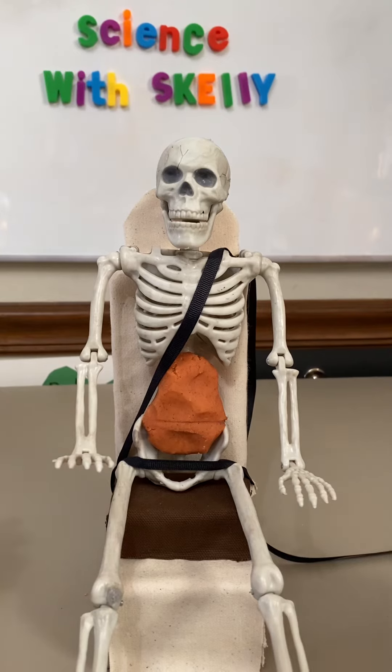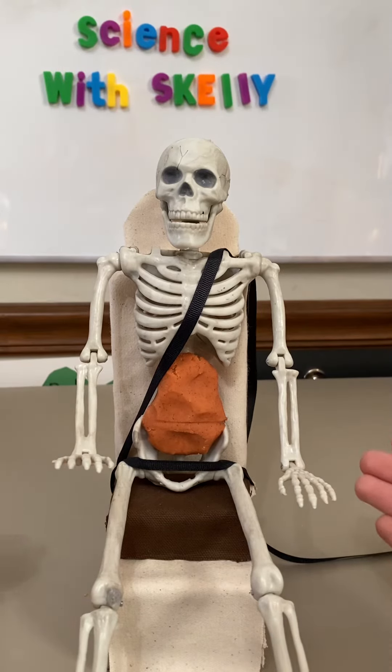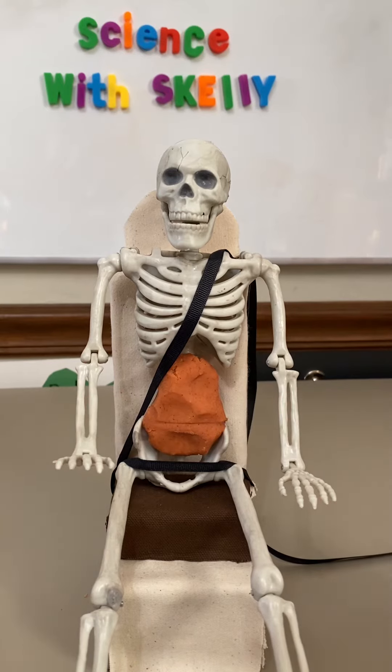This allows the seat belt to restrain the child properly by the strong bones of their body, not by their soft internal organs and spine.